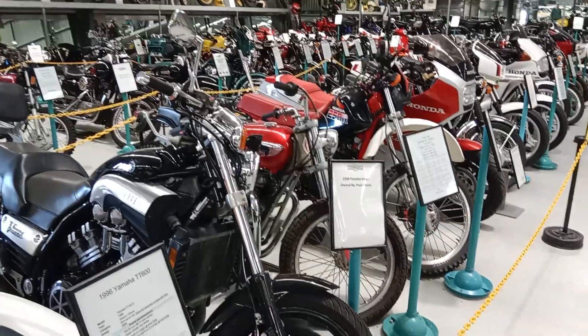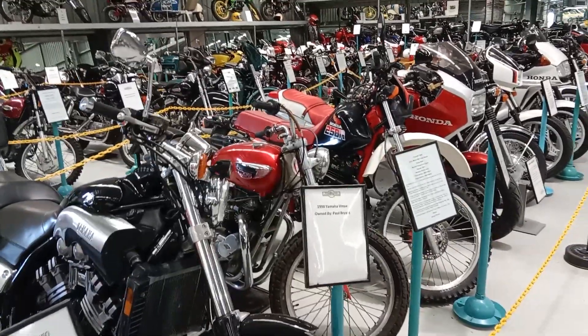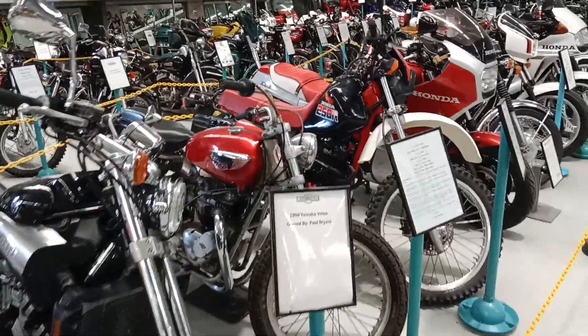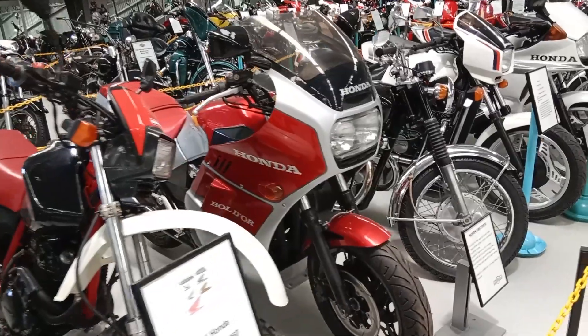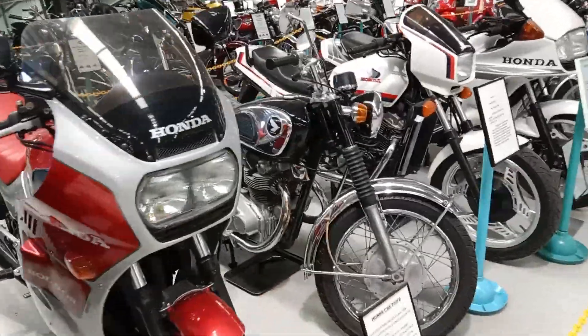Welcome to the occasional series on motorcycles. We're at the National Transport Museum and we're just going to show you probably 10% of the motorbikes here, ranging from flat tracker Trine through to much more modern Hondas.